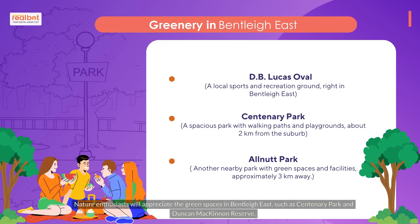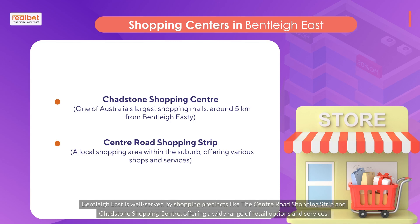Nature enthusiasts will appreciate the green spaces in Bentley East, such as Centenary Park and Duncan McKinnon Reserve. Bentley East is also well-served by shopping precincts like the Centre Road Shopping Strip and Chadstone Shopping Centre, offering a wide range of retail options and services.